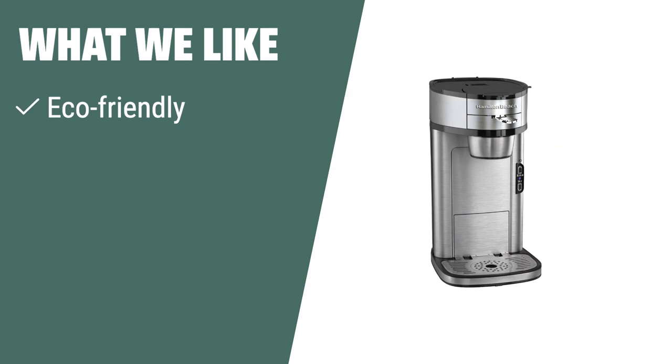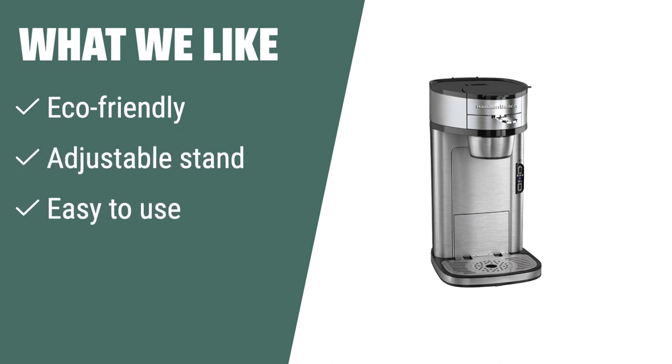What we like: If you are looking for an eco-friendly and budget-friendly option that is easy to use and can brew into different cup sizes, the Hamilton Beach The Scoop single-serve coffee maker is the one for you. Its adjustable stand and permanent filter make it convenient and cost-effective for daily use.